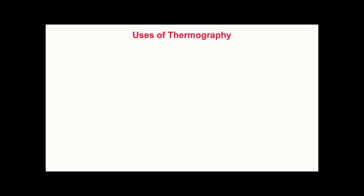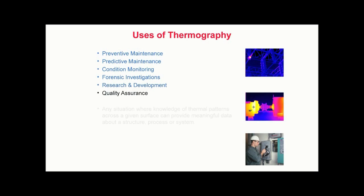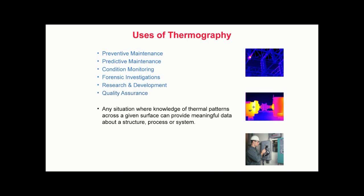There are many uses for thermography. These include, but are not limited to, preventive maintenance, predictive maintenance, condition monitoring, forensic investigations, research and development, and quality assurance. In short, thermography may be applied to any situation where knowledge of thermal patterns across a given surface can provide meaningful data about a structure, process, object, or system.